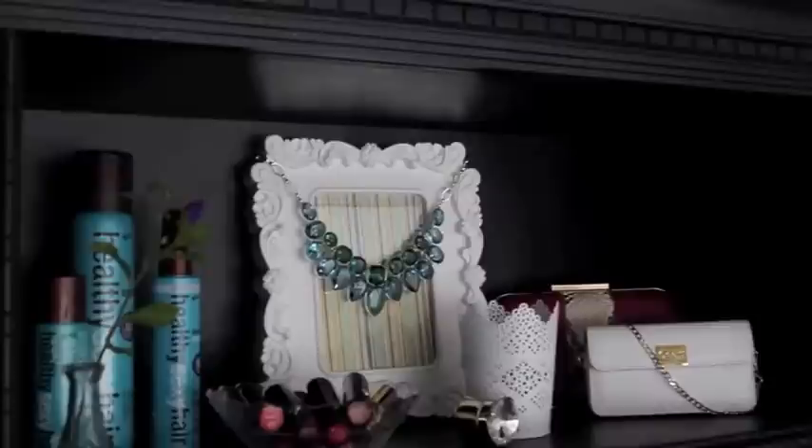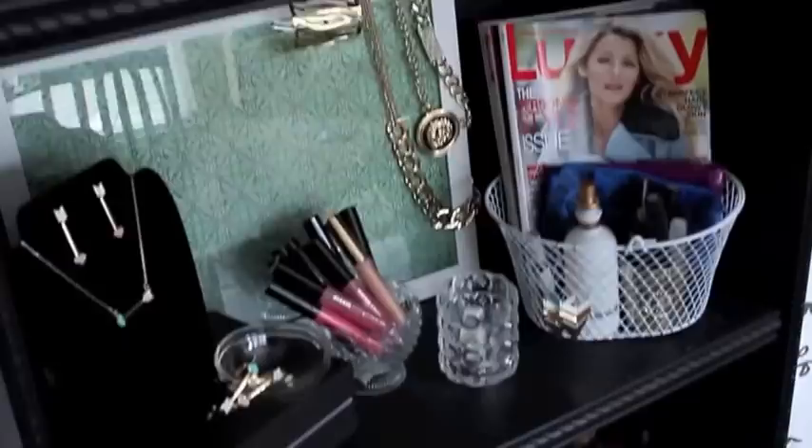My bookcase is black. I'll give you a quick overview of what it looks like. I have two white baskets up top that hold extras — tissue boxes, larger boxes, palettes that I'm not currently using but would like to keep. I'll give you a little overview of the entire bookcase and then tell you what I have on it and what I use things for.